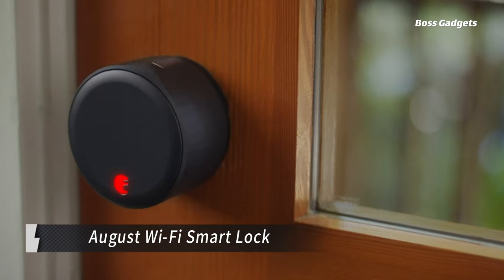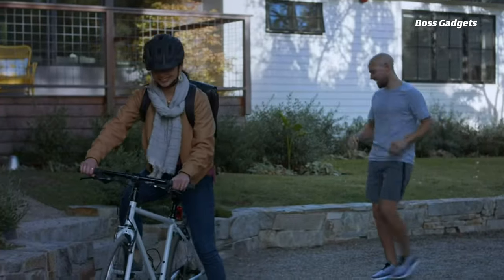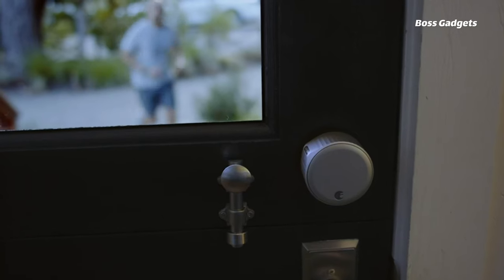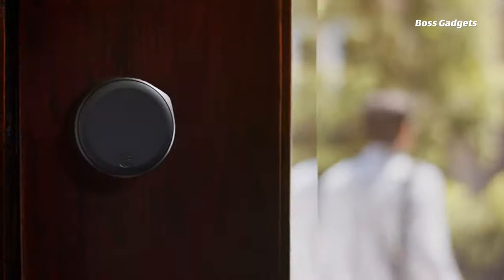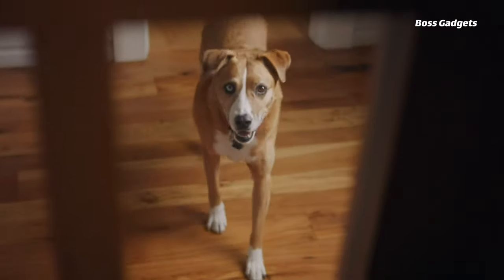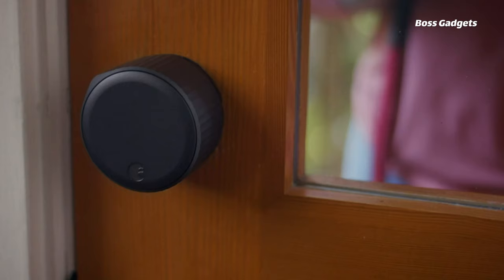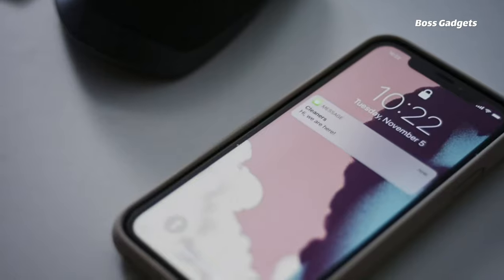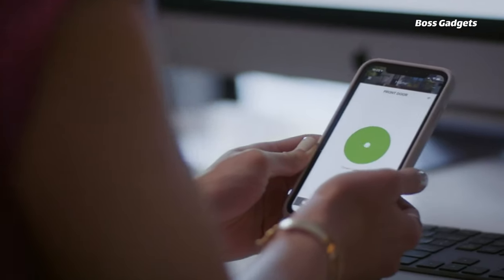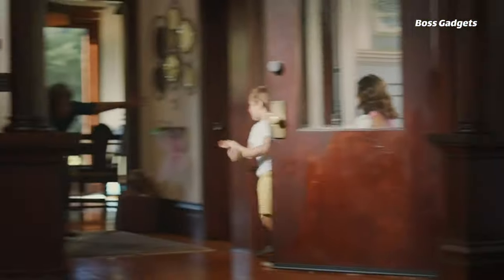Enhance your home's security and convenience with the August Wi-Fi smart lock. This intelligent lock fits over your existing deadbolt, allowing you to still use your regular keys while adding smart access control. Through the August app, you can assign virtual keys with customized access schedules to guests like family, dog walkers, or contractors, without the fees many locks charge. The built-in Wi-Fi enables remote locking and unlocking from anywhere. Connect it to voice assistants like Alexa for hands-free control, secured by voice pins. An included door sensor also tells you if your door is open or closed right in the app.